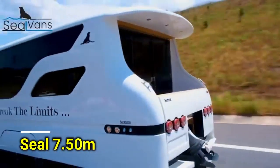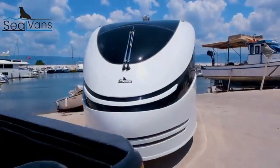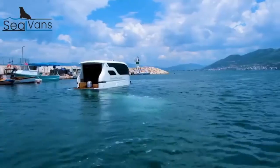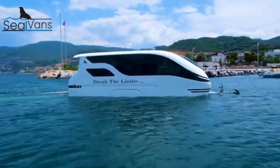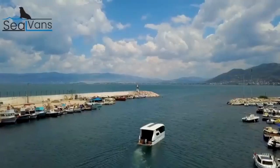Did you know that most of the Earth is covered by water? In Europe, lots of people spend nights in campsites every year — more than 350 million. Here's something cool that connects these facts: a special caravan that can go on both land and water.